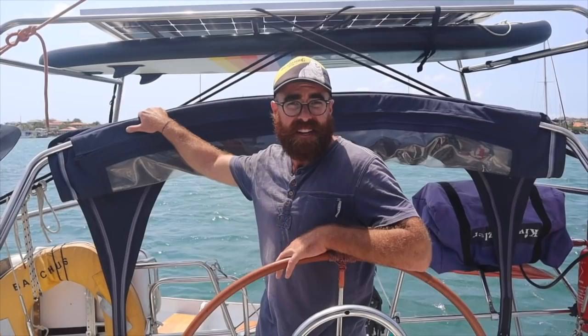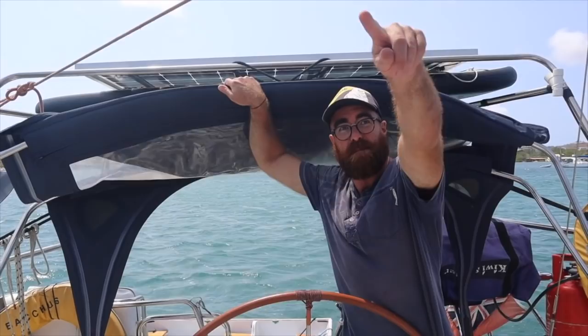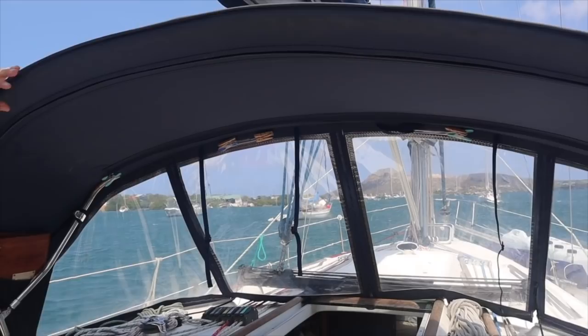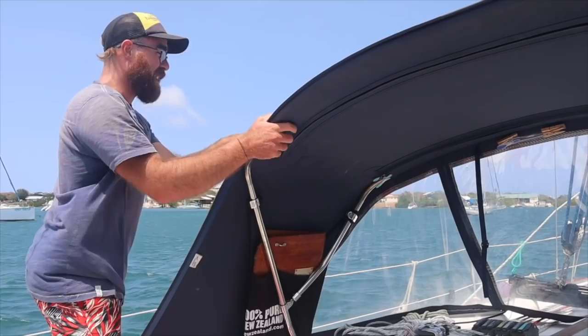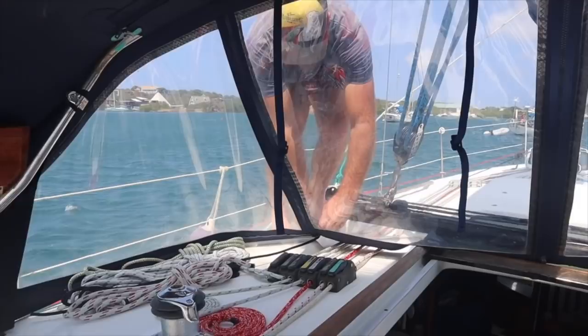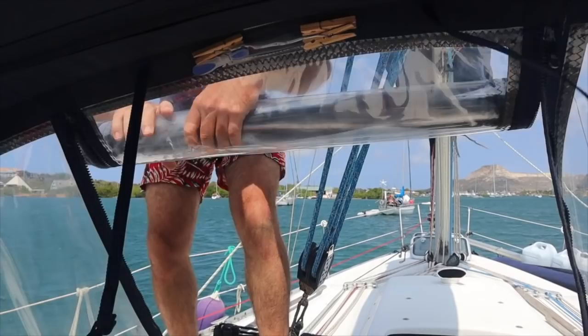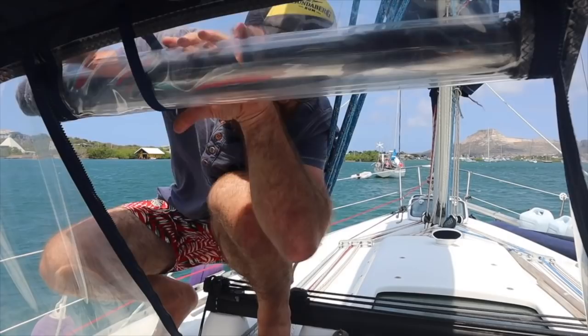We've also got a bimini — like a sunroof — which gives us a bit of shade. It folds forward and zips onto the top of the spray hood. We can have it up when sailing and definitely use it at anchor for shade. We have an enormous spray hood, which is great for shelter but we found it was so good at blocking wind that the cockpit got too hot. So we put zips into the front panel so we can roll it up and get a breeze through the cockpit, which makes a huge difference.